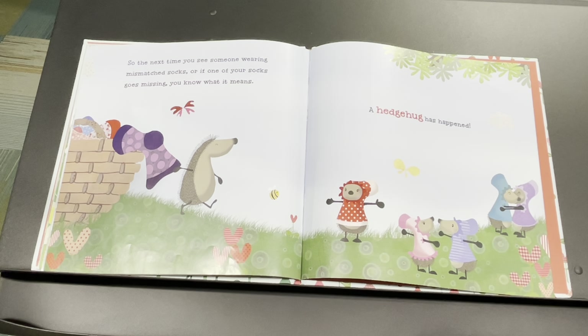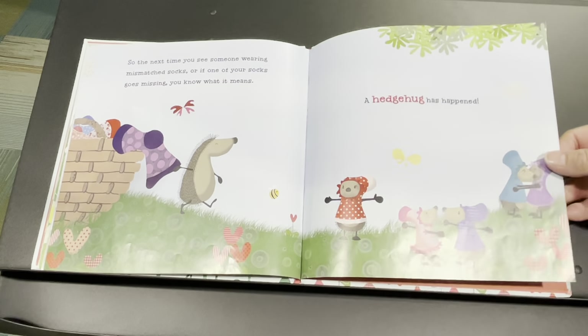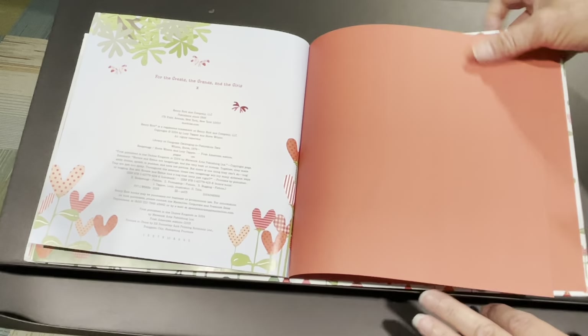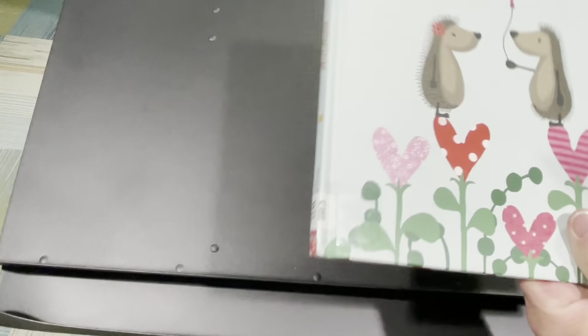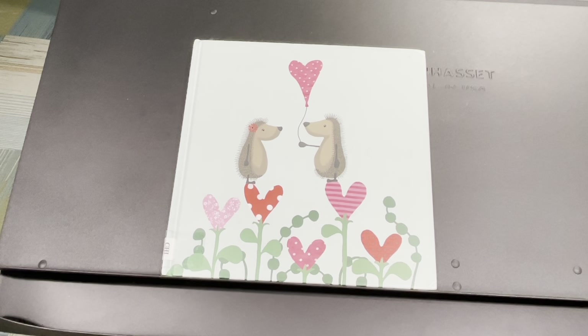So the next time you see someone wearing mismatched socks, or if one of your socks goes missing, you know what it means? A hedge hug has happened. Look at all of them — they're so cute. They must have shared that with their friends and family. The end.